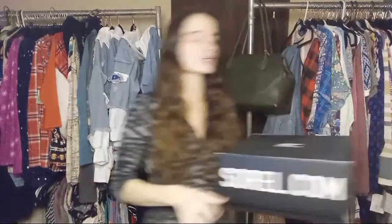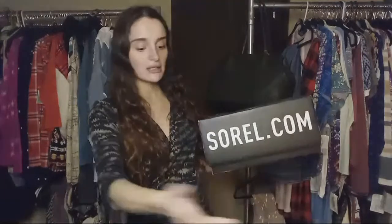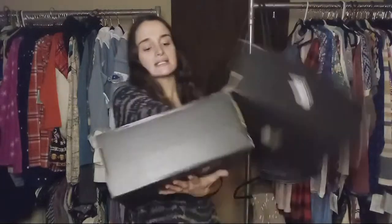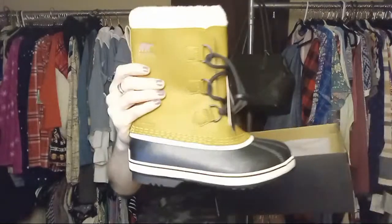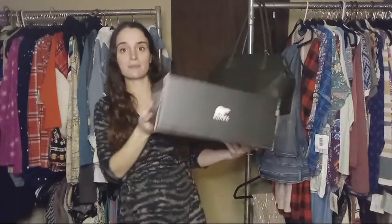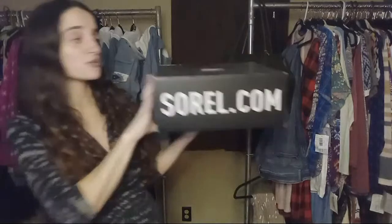We also have some really nice shoes. These are Sorel — youth size four, rated to negative 40 degrees. Really, really nice boots, brand new in the box. I will not ship them in the box unless you want to pay for extra shipping, since I can fit them in a much smaller box for savings. But if you want them shipped in the original box, I will do that. These are $50 — comment the number '50' to claim those, and include your email address.